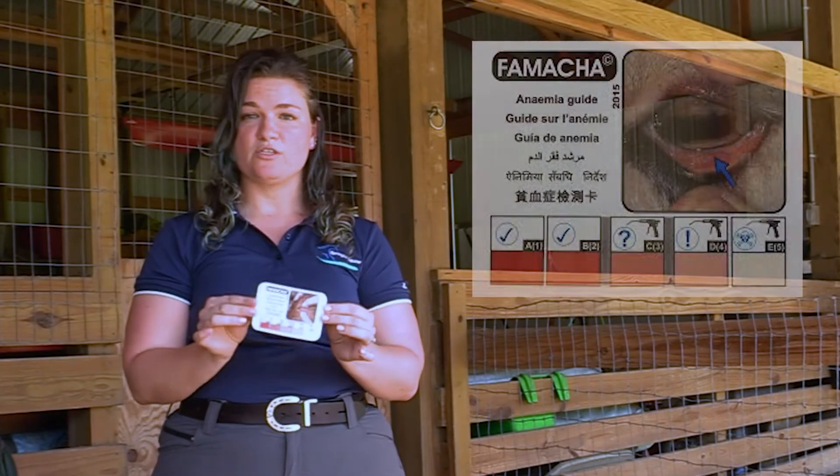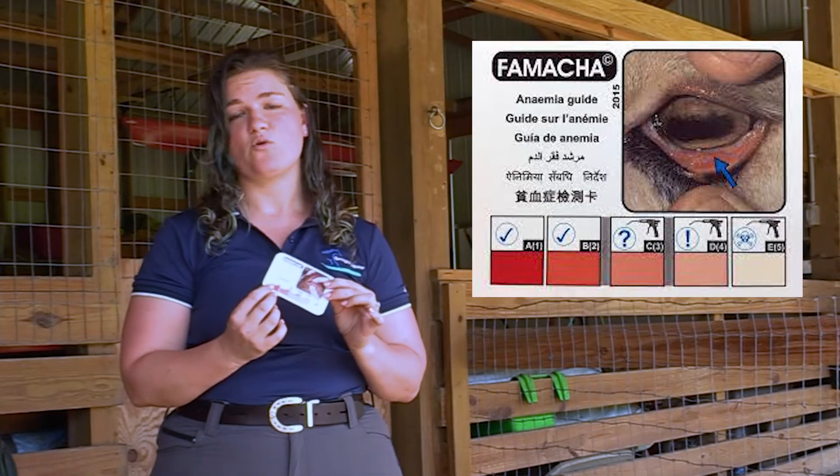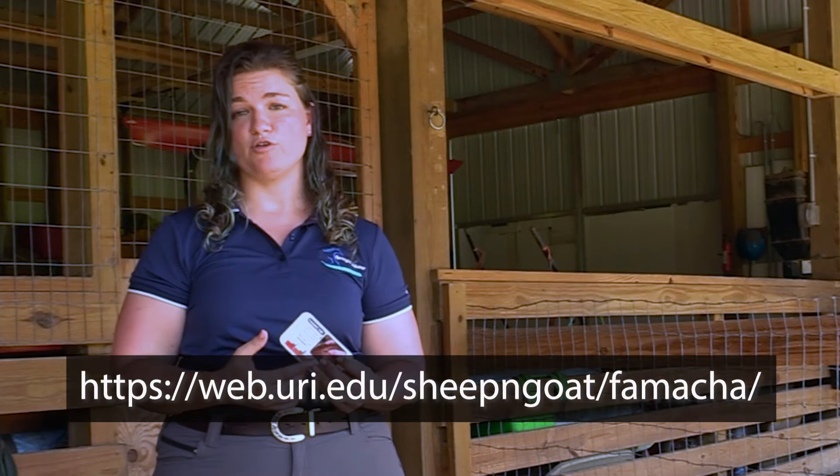The word FAMACHA is actually a combination of the doctor who invented this and the word chart. His name was Fafa Milan Chart, so FAMACHA. The FAMACHA scoring is traditionally done using an objective card which has five colors corresponding to five numbers. If you want your own FAMACHA card, you can obtain that by being trained by someone who is certified in FAMACHA scoring, or there is an online certification through the University of Rhode Island.